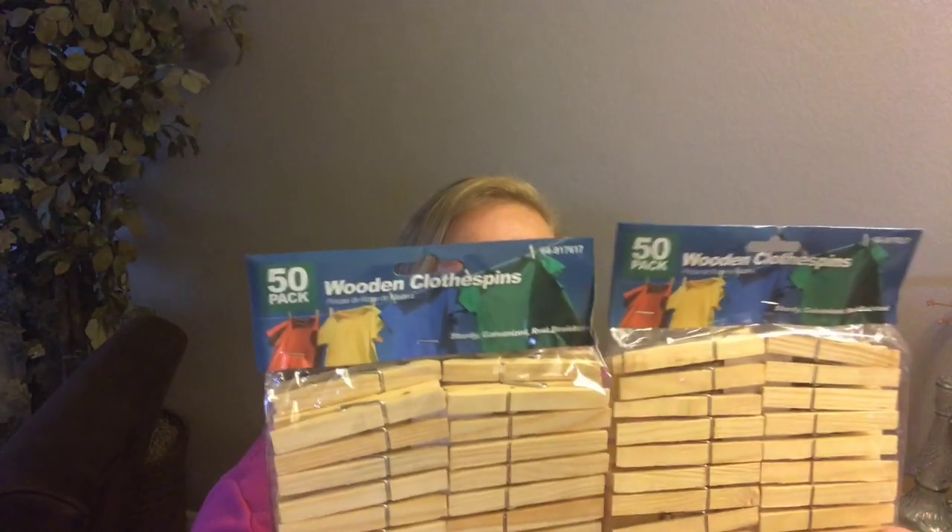I also got this flexible camp clamp for $1.99 — I remember when the 99 cent store was only 99 cents. Then I picked up two packets of clothespins, 50 each, so that's 100 wooden clothespins total. I wasn't sure how many I'd need so I grabbed extra.